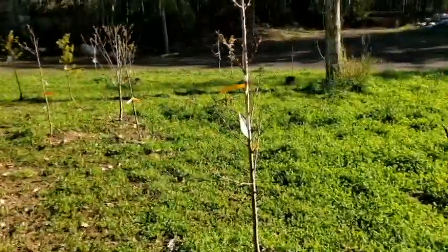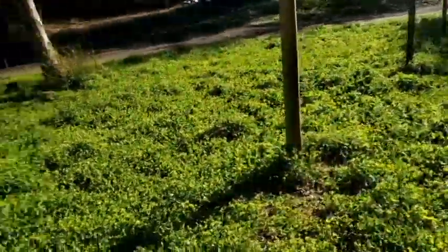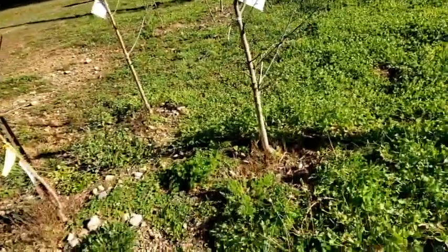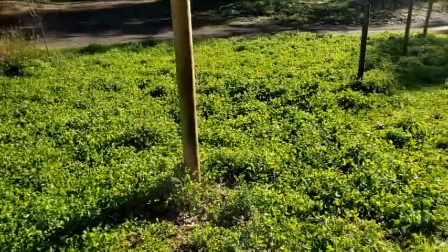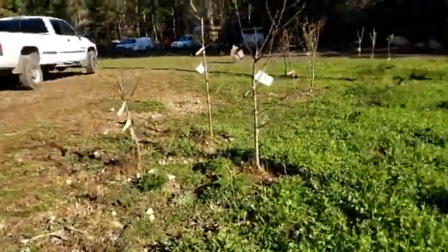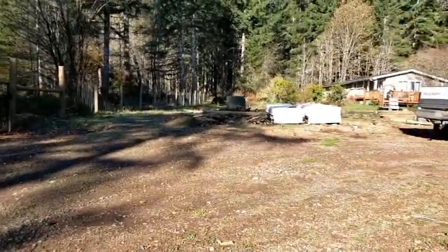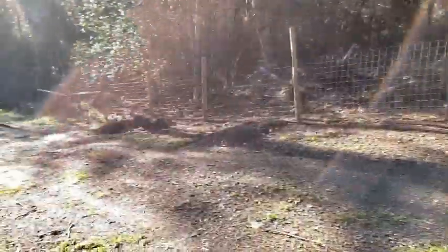We got four peaches and two nectarines down along here. I threw in a bunch of clover in there to help build up the soil, because this was all full of trees. We took all that out — everything including where the truck is, where the garden is — and we're putting a fence all around the property.